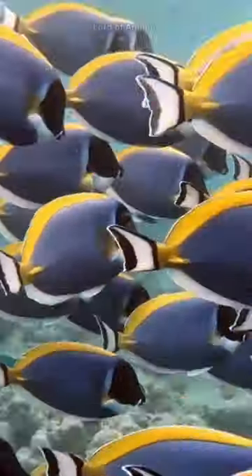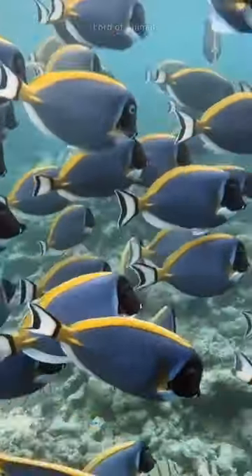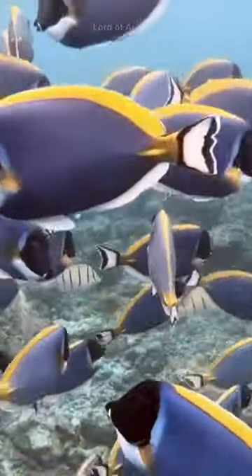Blue surgeonfish are instantly recognizable due to their brilliant blue coloration. This vibrant hue not only serves as camouflage against the blue background of the ocean, but also adds to their overall allure.